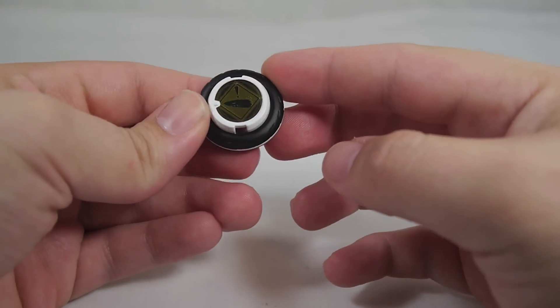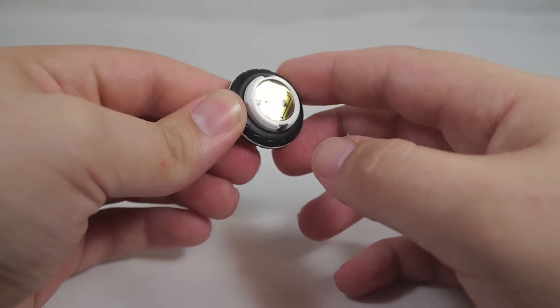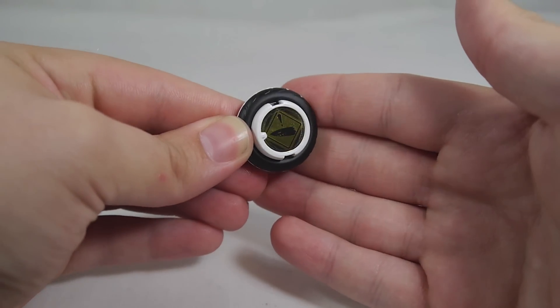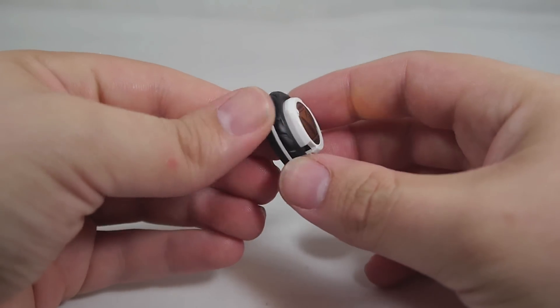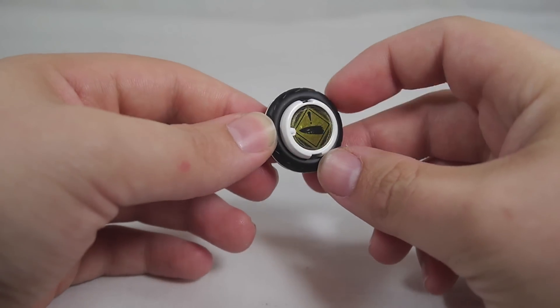Here is the Signal Kiken for Kamen Rider Mach. You could also put it on Kamen Rider Chaser, and we'll demonstrate that later on both figures. Glad this finally got a release since it's the only one of Mach's signals that had yet to be released, so he's finally got his full set.